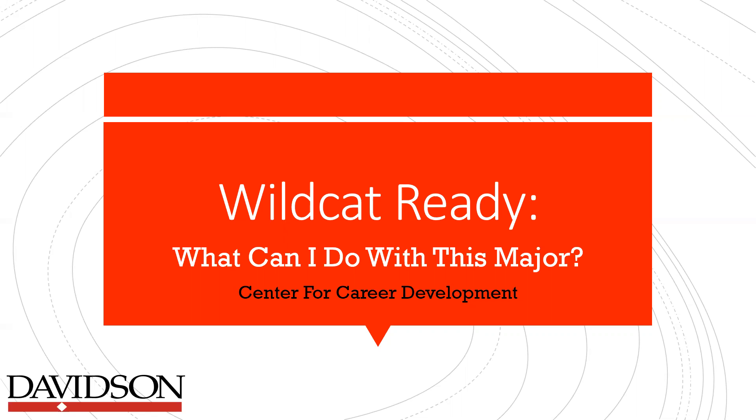Welcome. My name is Saleem Clark and I'm the Fellowship and Experiential Learning Advisor at the Center for Career Development, CCD, and this is the Wildcat Ready series focusing on what can I do with this major.